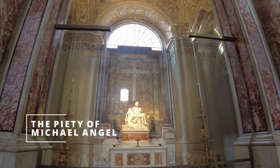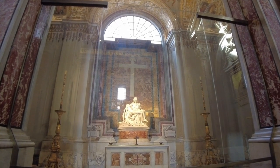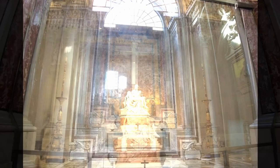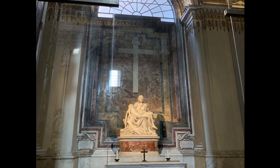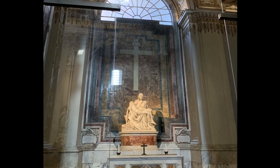Once inside the church, just on the right, we can see the famous Pietà of Michelangelo. It's a Carrara marble sculpture. It was made by the artist when he was only 25 years old, in 1499. A curiosity — this is the only statue Michelangelo signed in his life.